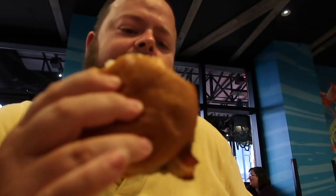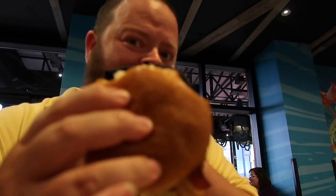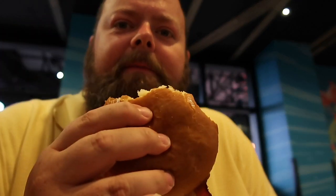That burger's lovely. It's delicious. It's the last night.